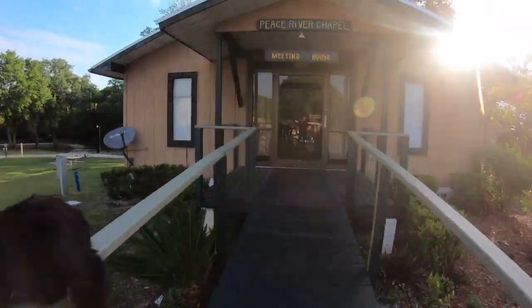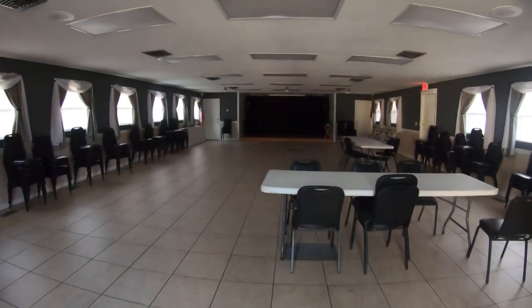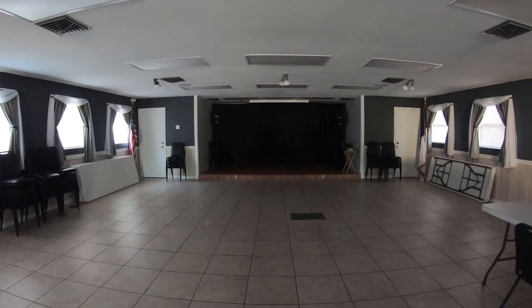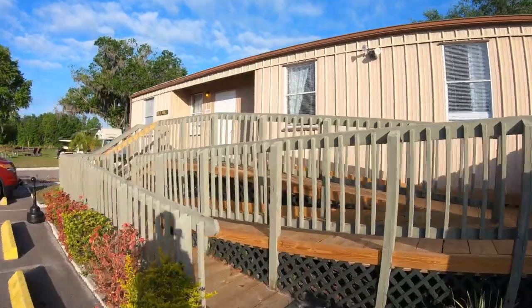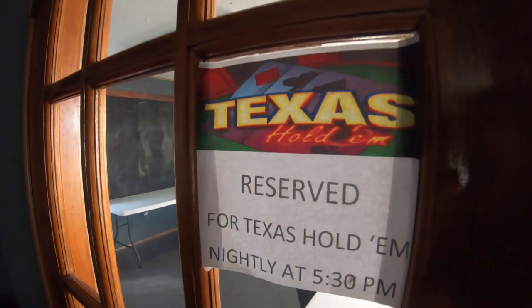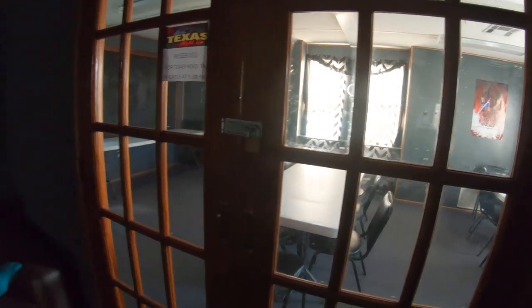Directly next door to the wash house is the Peace River Chapel, also called the Meeting House. I've seen concerts, music performances, and potlucks take place here — it's pretty big and spacious, housing maybe 100 to 150 people. Just to the left of the chapel is the rec hall, which is more geared toward children but does have a billiards table and leather couches. The back room hosts poker every single night at 5:30 p.m., great if you're into Texas Hold'em.